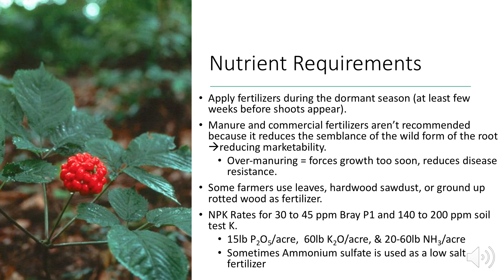Fertilizer must be applied during the dormant season. Manure and commercial fertilizers are not recommended because they reduce the appearance of wild-grown ginseng, reduce marketability, force growth too soon, and reduce disease resistance. Some farmers use leaves, hardwood sawdust, or rotted wood as fertilizer. Typical NPK rates are 15 pounds for phosphorus, 60 pounds of potassium, and 20 to 60 pounds for ammonium — a large range depending on initial soil conditions. If soil is too dry, ammonium sulfate is used as a low-salt fertilizer.